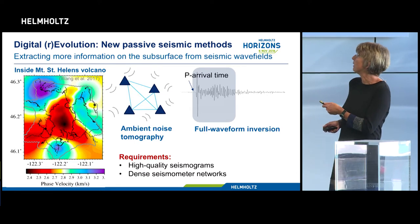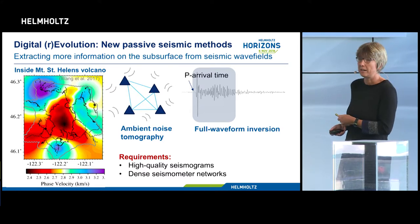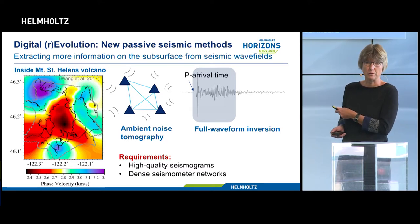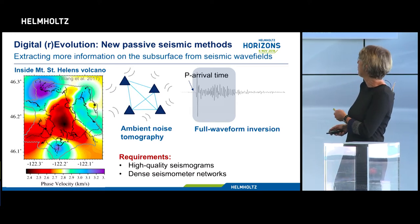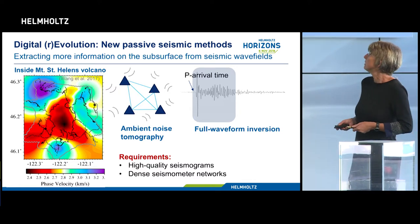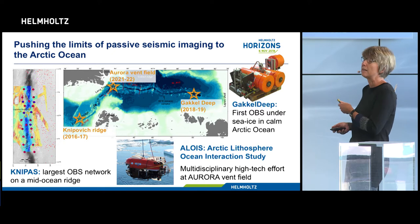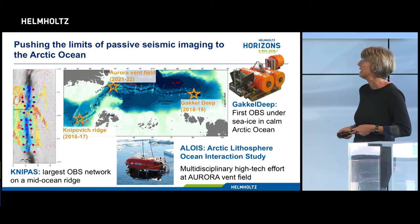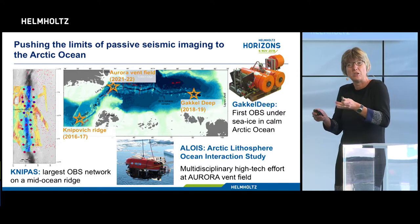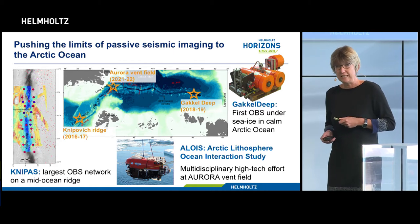However, this technique requires very high-quality records and a dense network of seismometers. Deploying such a network in the ocean is extremely costly, and in an ice-covered ocean it's almost impossible. Additionally, in the open sea with all the waves, it's hard to get really good quality seismic records. So in order to push these new techniques and try to reach Gakkel Ridge - where we think the phenomenon of deep fluid cycling can best be explored - I first deployed the largest ever mid-ocean ridge ocean bottom seismometer network, so we can try to adapt these new techniques to the marine environment.